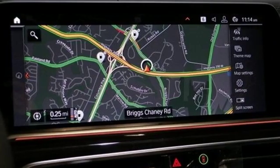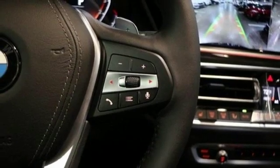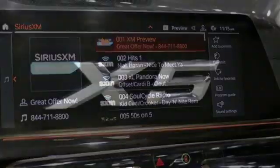Heated steering wheel, intercooled turbo i6 engine. First and second row express open and closed sliding and tilting sunroof, automatic with driver control, suspension management and multi-zone climate control.